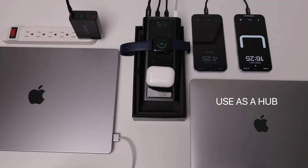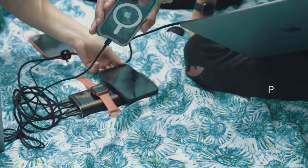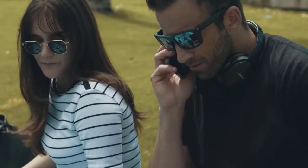Use Bold as a hub and charge your devices while charging Bold at the same time. Safety first — our advanced programmable power supply and PD 3.2 ensure that each device is charged at its optimal speed.